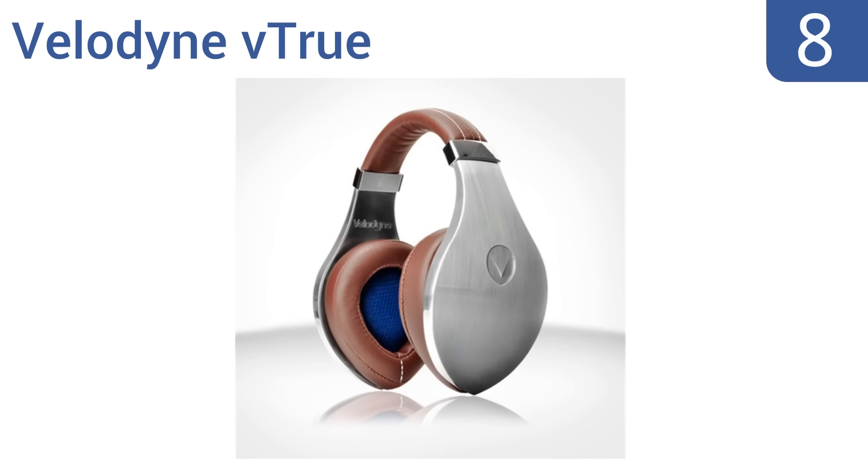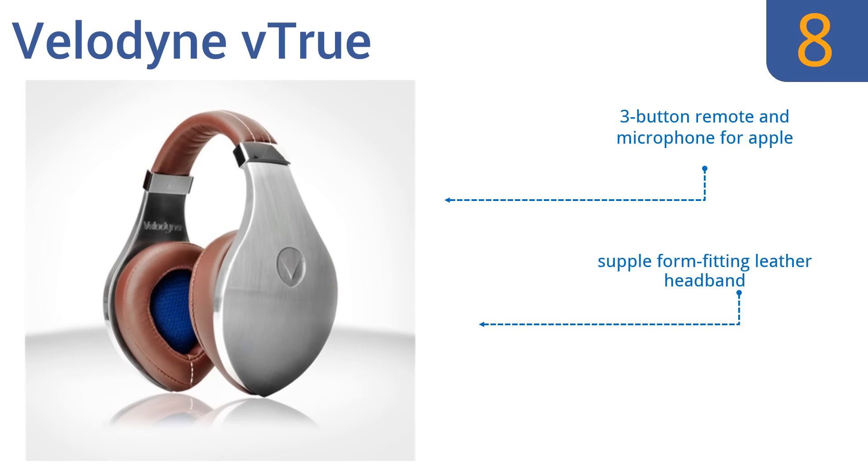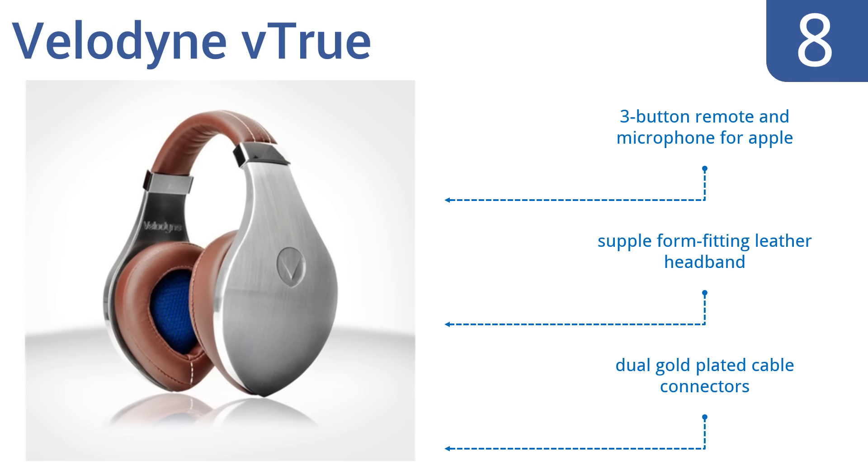At number 8. While the Velodyne V True lacks a little bit of power in terms of bass depth, it more than makes up for things with its stylish looks and clear highs. These are great headphones for DJs, gamers, or for anyone who wants to hear it all. They feature a three-button remote and a microphone for Apple devices, a supple form-fitting leather headband, and dual gold-plated cable connectors.